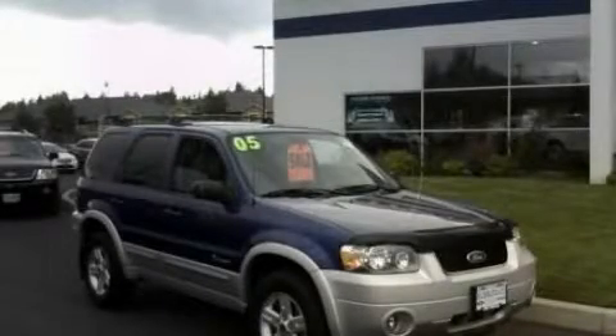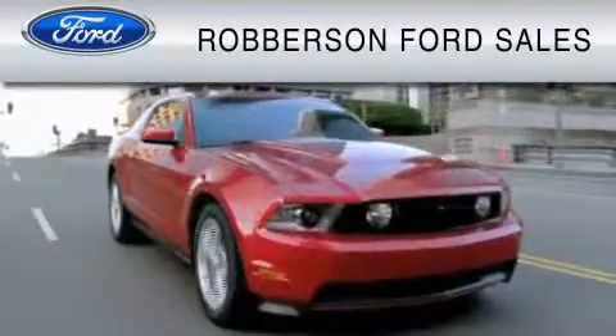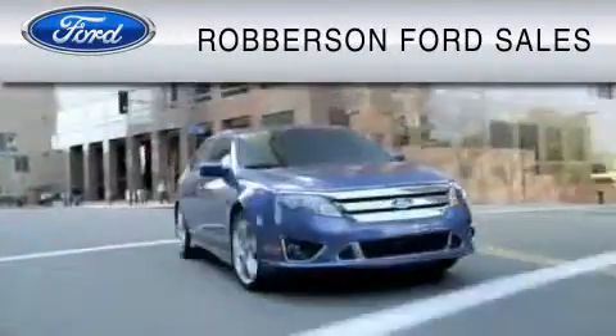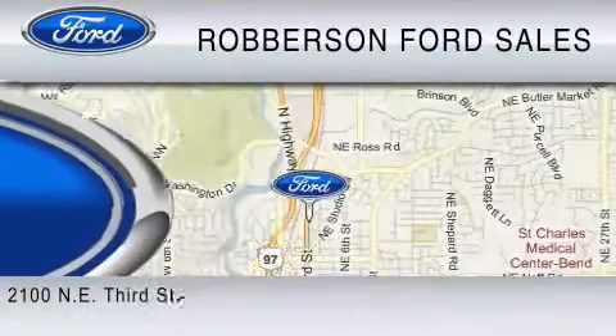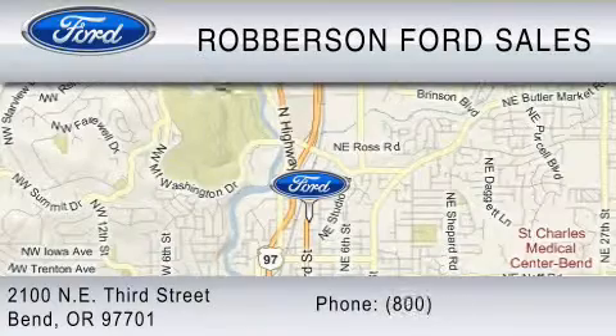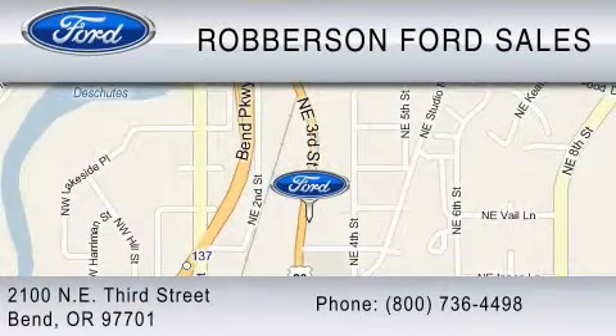Call or visit us right now and arrange your test drive today. Roberson Ford Lincoln Mercury is dedicated to do everything possible to ensure the experience you have selecting your vehicle is as pleasant as possible. We are located at 2100 NE 3rd St. in Bend, or contact us at 800-736-4498.